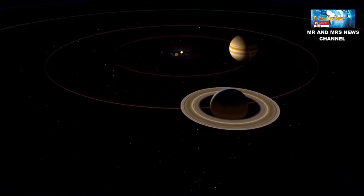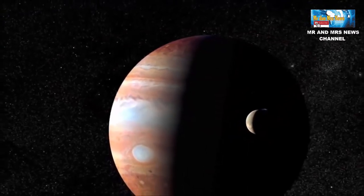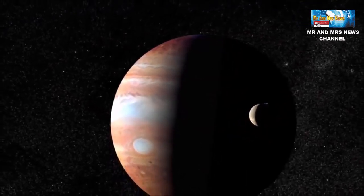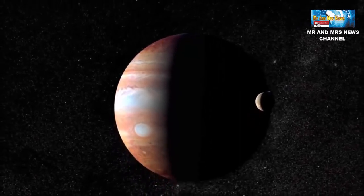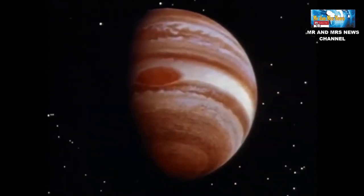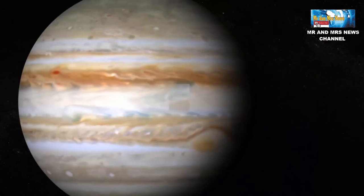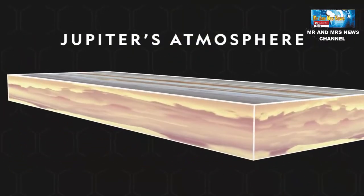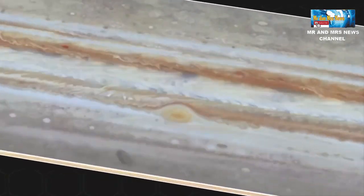Ciri selanjutnya adalah Jupiter memiliki atmosfer berlapis. Dilansir dari Space.com, lapisan atmosfer Jupiter terdiri dari 90% gas hidrogen, hampir 10% gas helium, dan sedikit amonia, belerang, metana, dan uap air. Berbeda dengan bumi, permukaan Jupiter sama sekali tidak dapat dipijak, sebab sebagian besar planet terbentuk dari gas dan cairan.